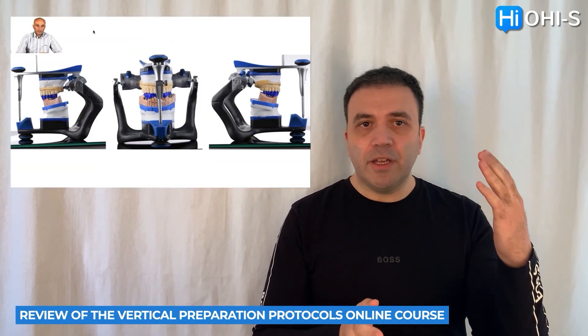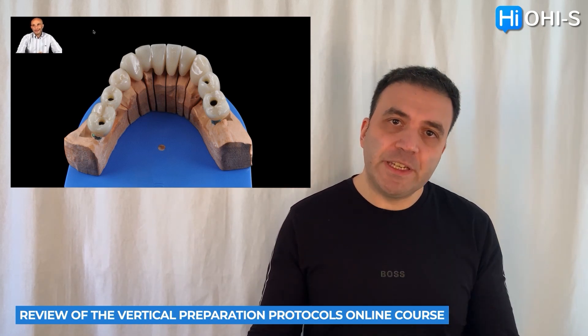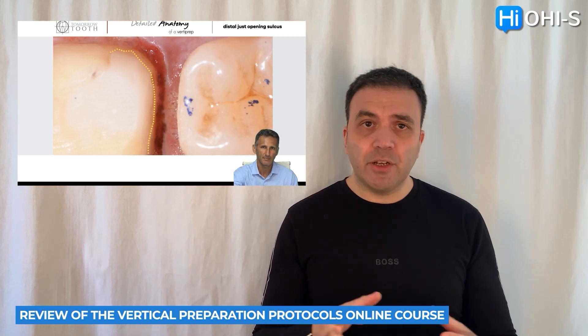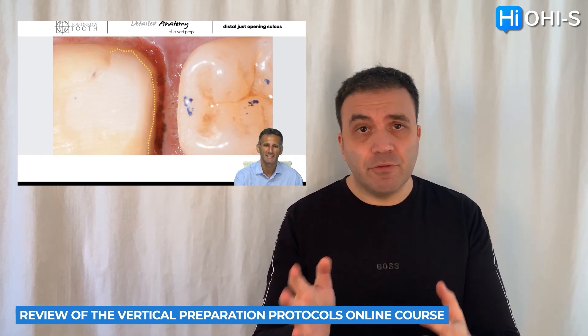They give you the full course from start to finish — it's like a residential. It starts from the rationale of choosing this approach for treatment of patients, and they show cases where you can see a lot of useful things besides the preparation itself. For example, how to make an impression when there is a combination of teeth and implants, how to register the bite for the correct bite registration, how to apply the vertical concept in implant prosthetic cases, different methods of preparation, how to choose burs, how to avoid mistakes, and how to achieve the most minimally invasive preparation using the vertical concept.